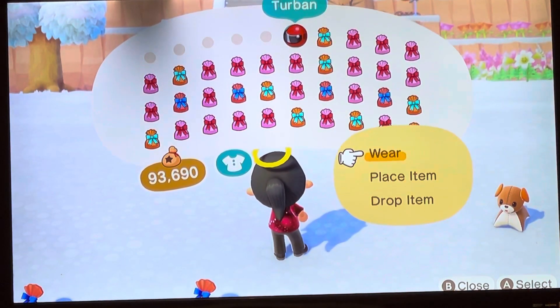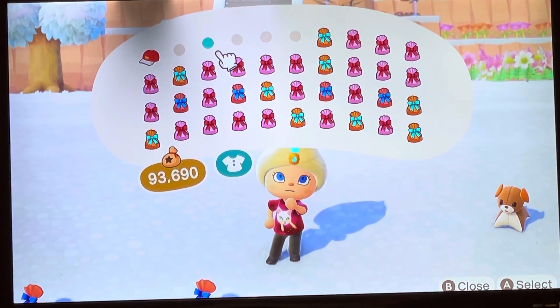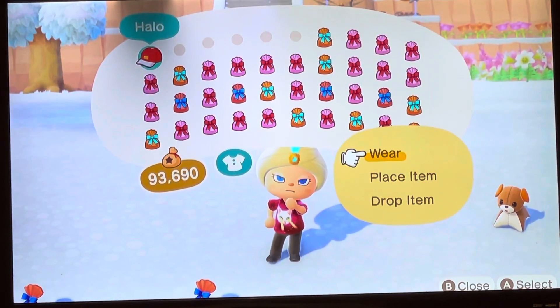That's a turban. Wait, that's definitely different. I just need to get, like, a Jasmine something to wear. Oh yeah, I've seen that.